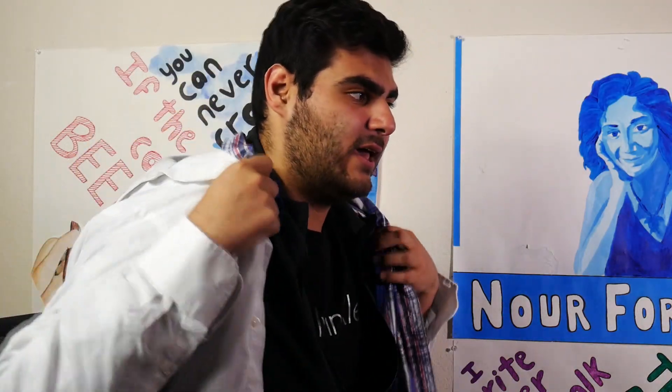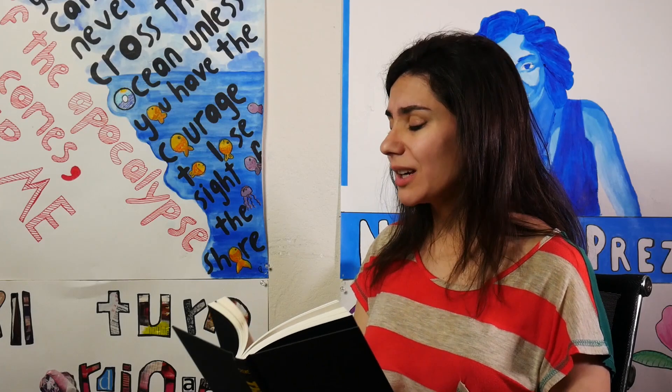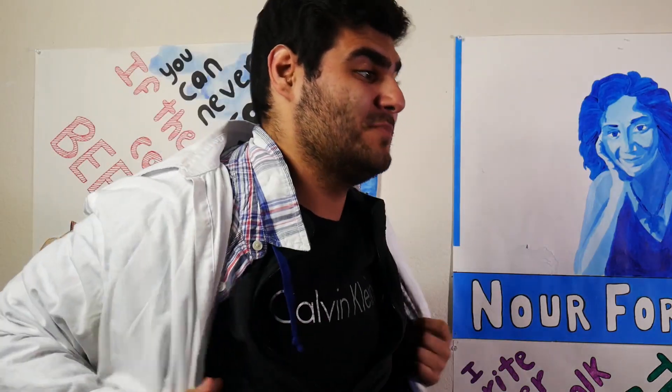Hey, can you help me? What? Yeah, you see, I can't get out. Please, please help me. I can't get out. Michael. Please, it's so hot in here. Please help me.